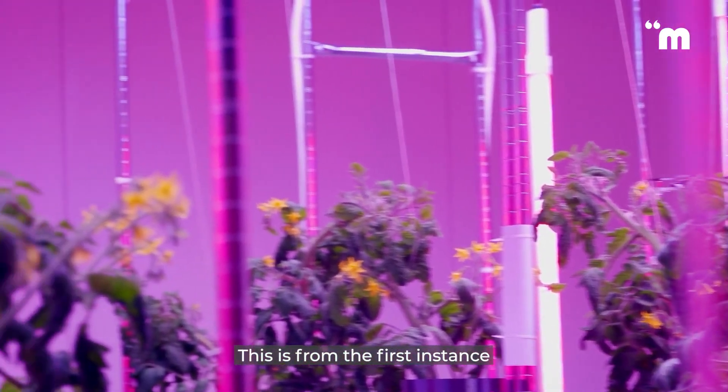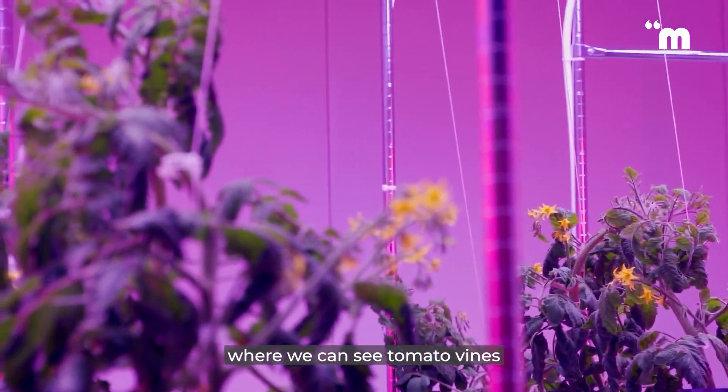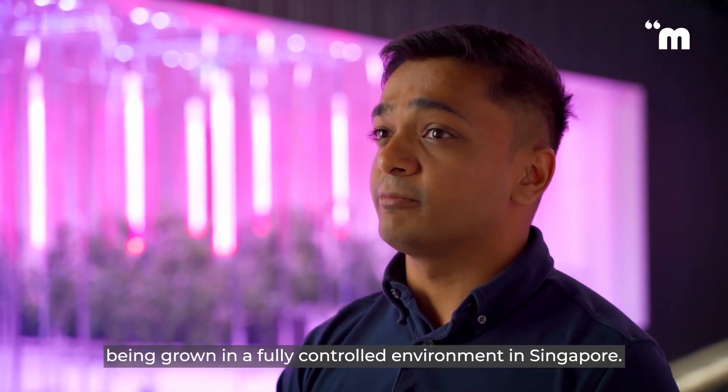This is probably the first instance where we can see tomato vines being grown in a fully controlled environment in Singapore.